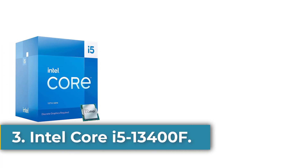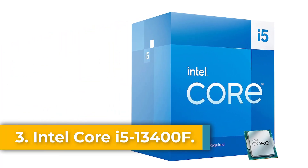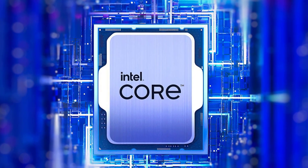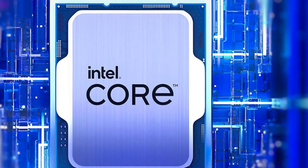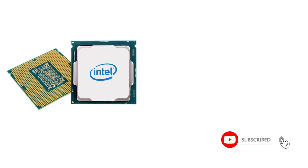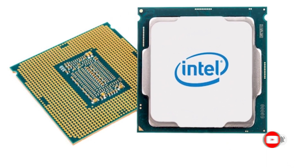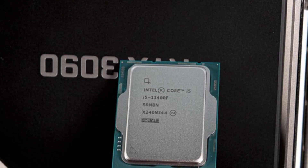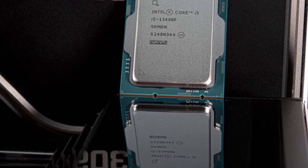Number 3: the Intel Core i5-13400F. There are a few points to consider with the Core i5-13400F, the first being its performance. As covered in our full review, performance is solid, sticking close to the Core i5-12600K and costing a lot less money, while outpacing the Ryzen 5 5600X and even bettering the Ryzen 5 7600X in a few tests.